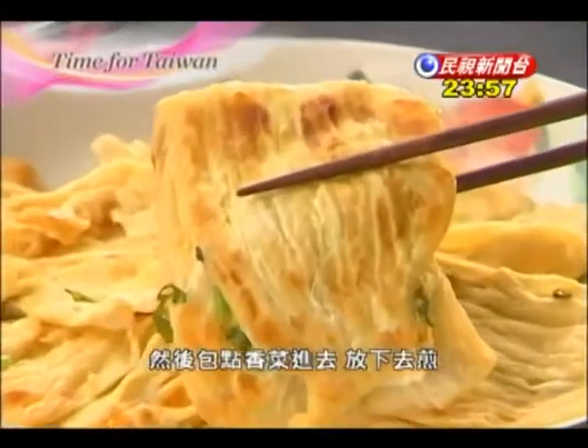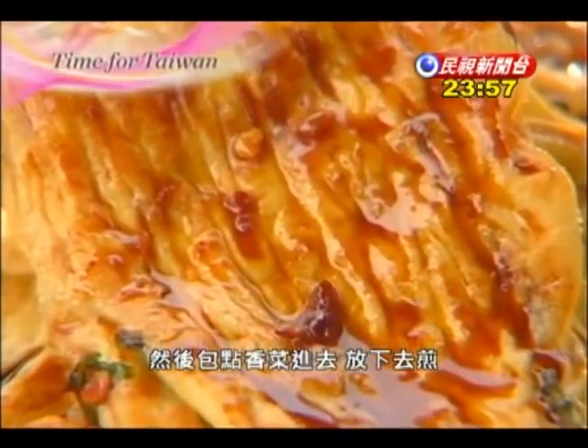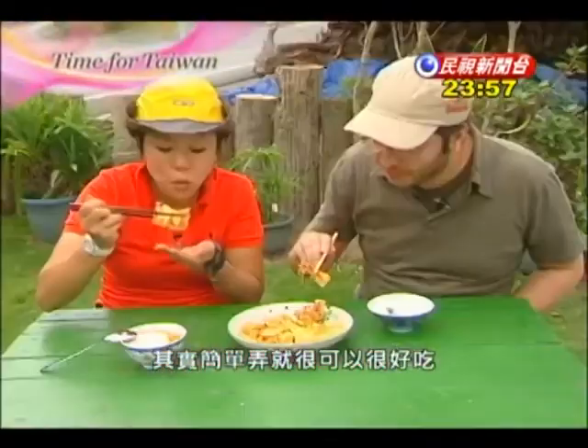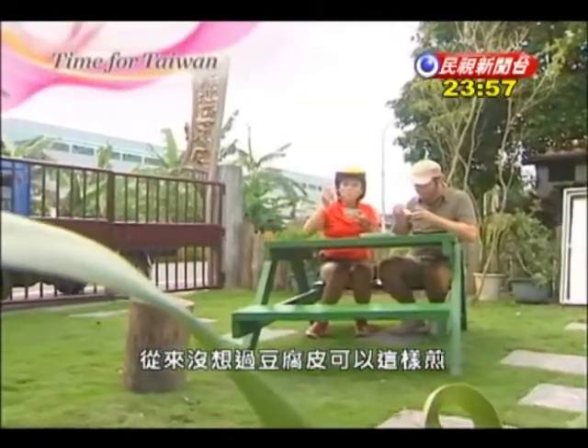And with a little bit of cilantro wrapped inside, it goes into the sizzling hot pan. Wow, this looks good. It doesn't take much for it to be delicious. I would have never thought that tofu skin could be fried like that. Mmm.